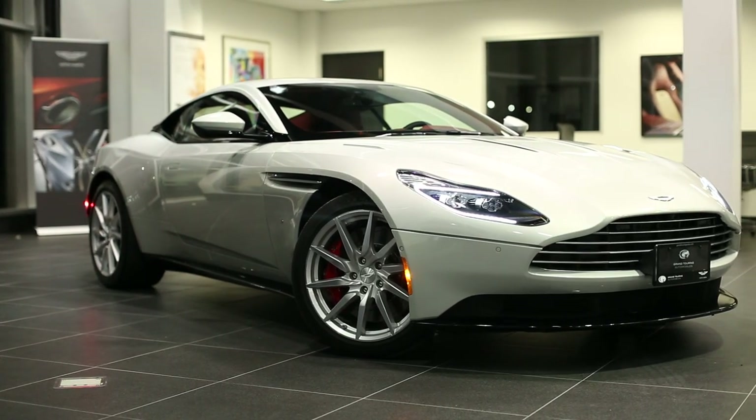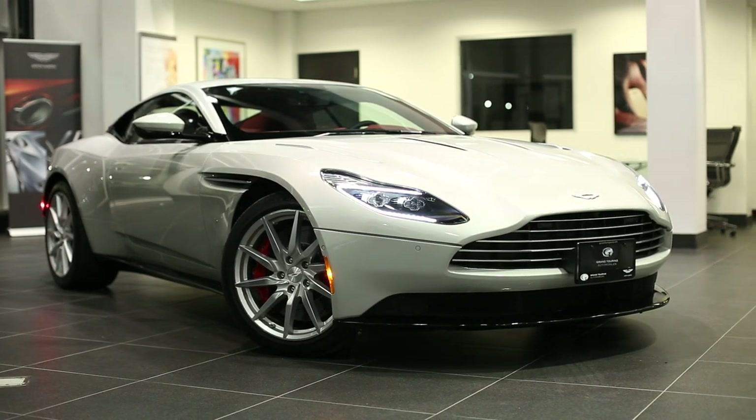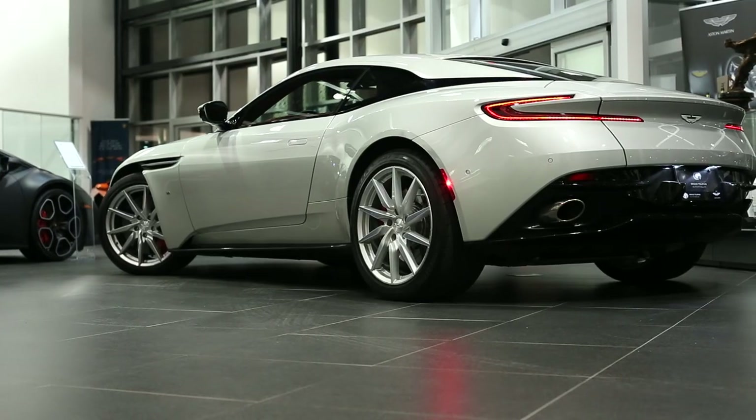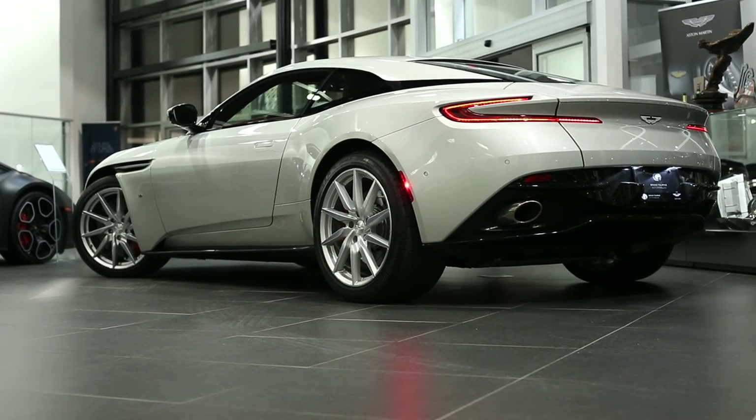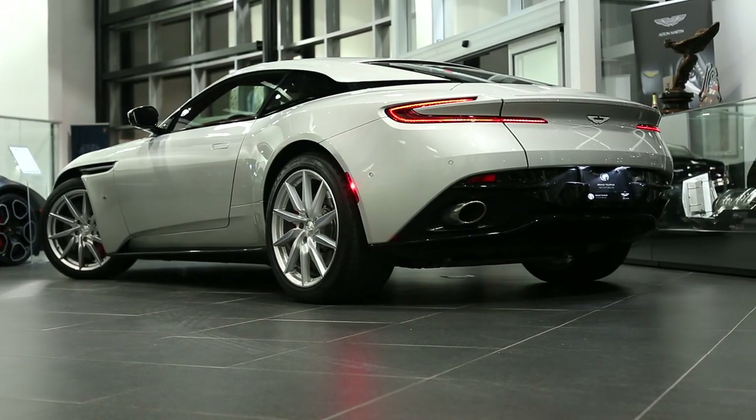Can you just walk the viewers through the changes from the DB9 to what it is now? So the whole car is completely changed as you can see here. All the lines are new, all the body, chassis — everything is new about this car compared to the DB9.